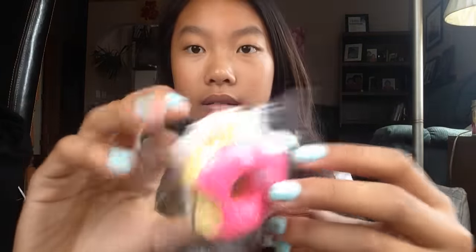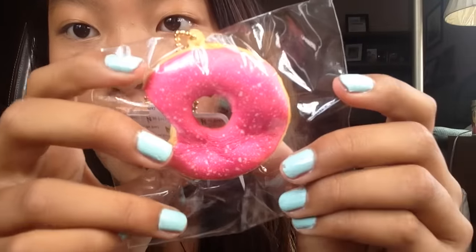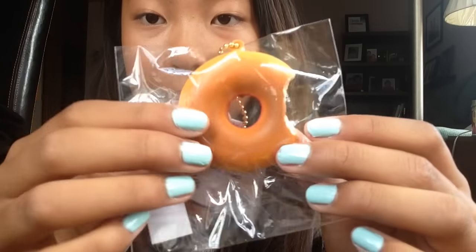Next I ordered this Café Dien pink donut. Here's the tag — the packaging is so crisp. We can already tell that the Café Dien squishies are on point. It comes with the same Café Dien sticker. The back is just so nicely textured.